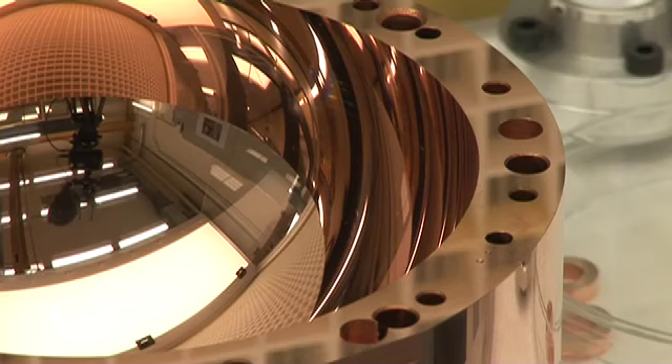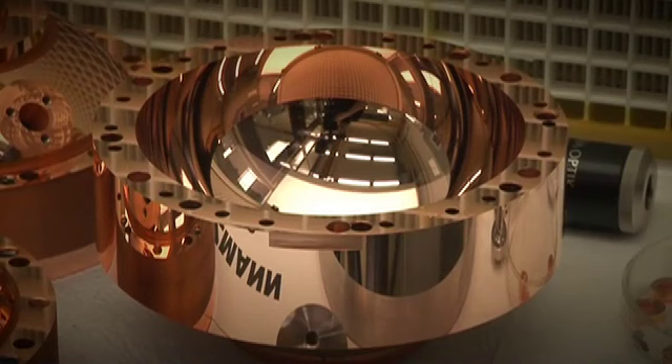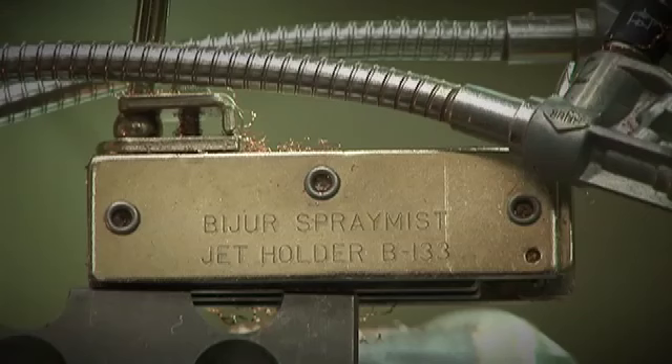We're helping to develop processes for industry using the same equipment that they have on the production line. These are processes which are pushing the boundaries of what can be achieved with diamond turning, where we're making components which are not circularly symmetric. Those are important in order to make optical assemblies smaller and lighter. Some of these go into things like vision systems for jets and so on.